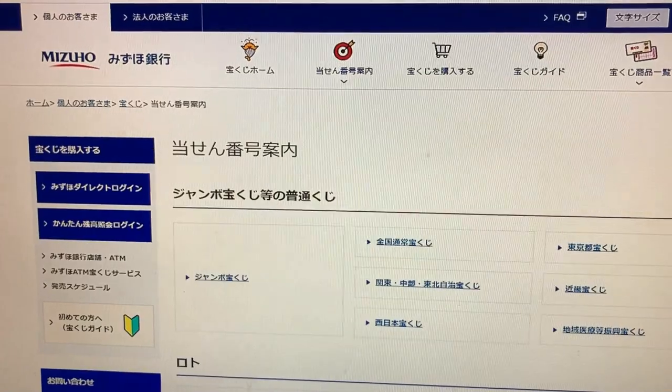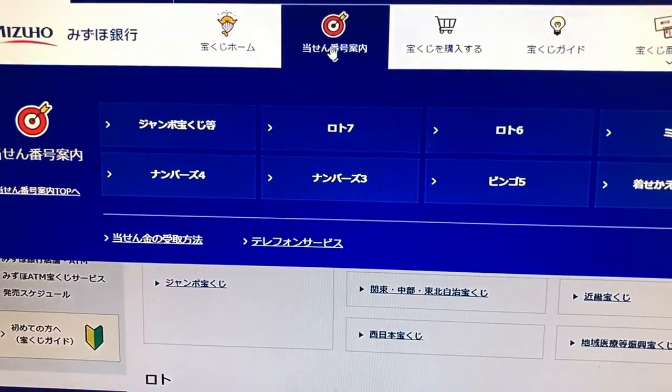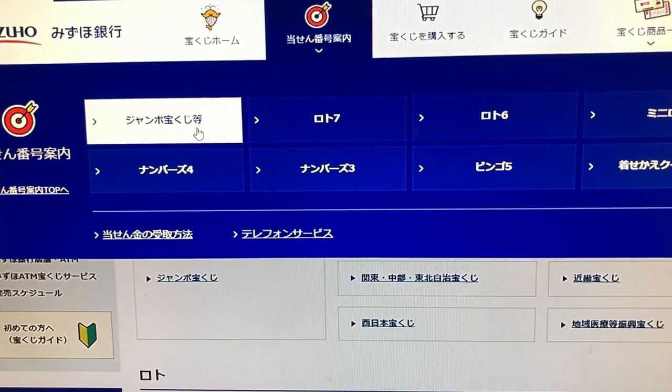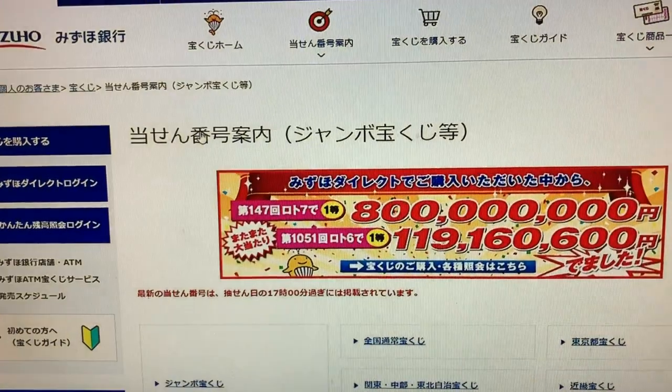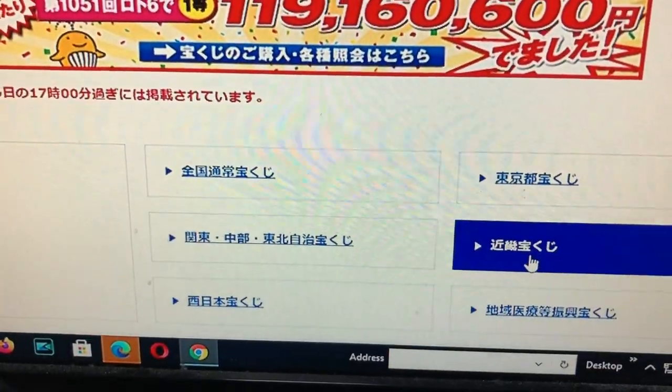This is Mizuho Bank's lottery page. Go to the target, and go to Jumbo Takarakuji — and this is a Kinky drawing so we want this one over here, Kinky.